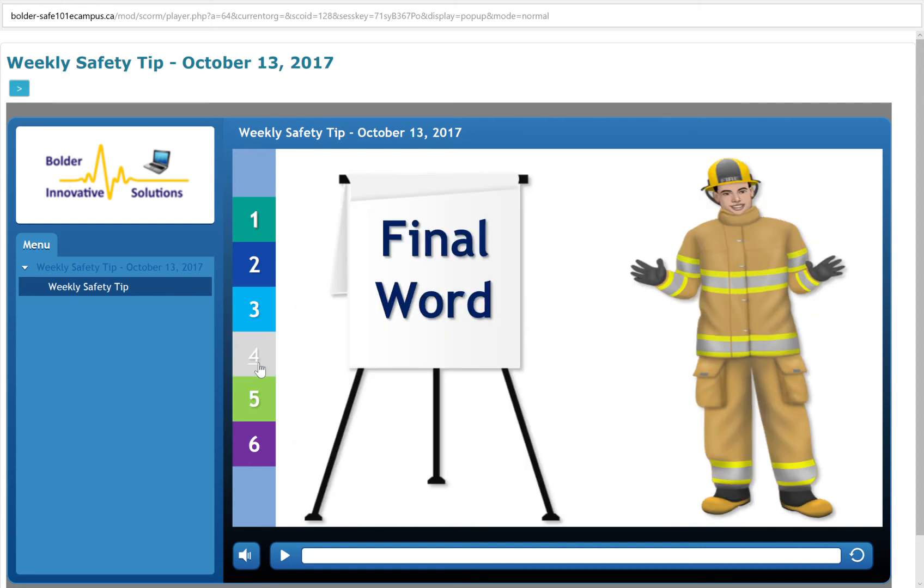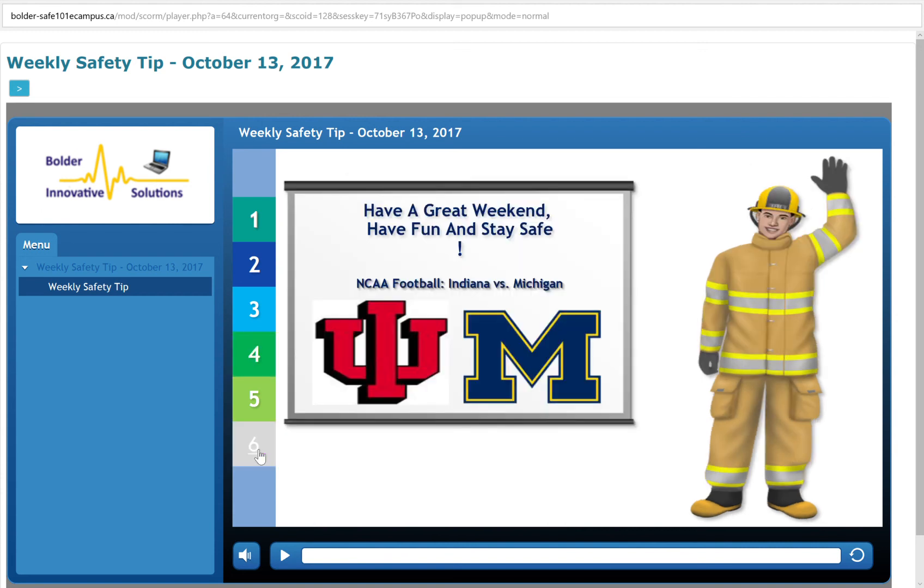Final word: Most people have the attitude of complacency, that they don't need a fire safety plan because it will never happen to them. Simply put, a fire safety plan could be the difference between life and death. Have a great weekend, have fun and stay safe everyone. See you next week.